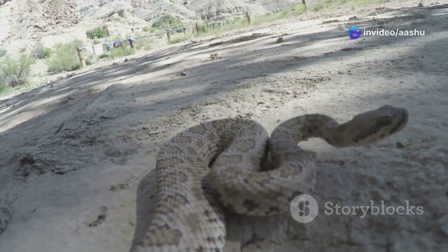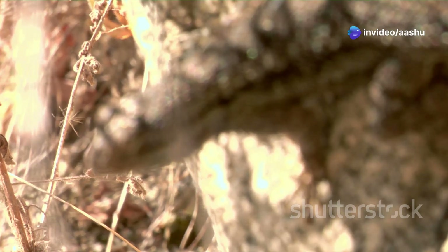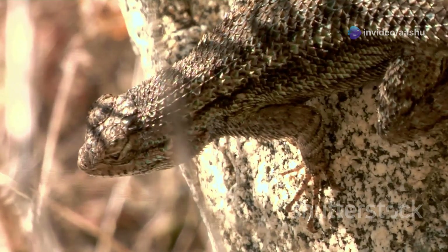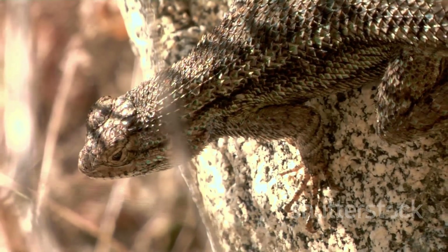This is particularly important in environments where food can be scarce. The ability to give birth to live young is a testament to the remarkable adaptations that have allowed snakes to thrive in even the most challenging environments.